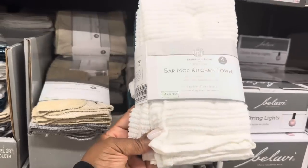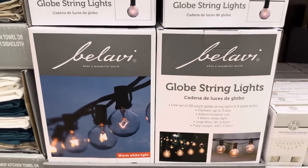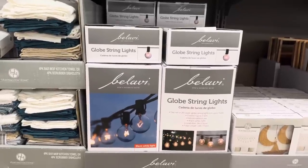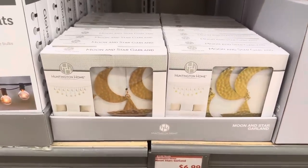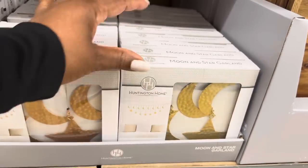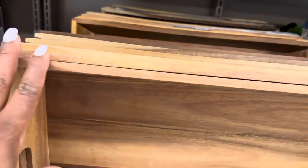The globe string lights are $5.99, for indoor and outdoor use. You can connect up to three sets. The light color is warm white and the total length is 24 feet. The moon and star garland is $6.99 — this one looks more like a brassy gold and this one is the original gold.